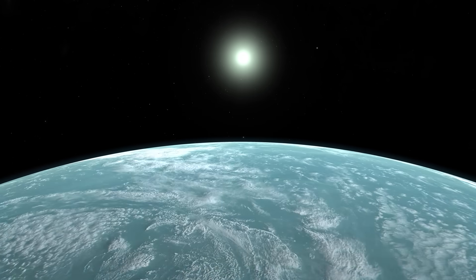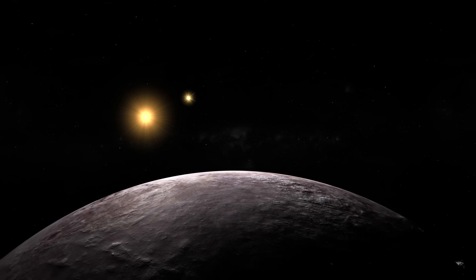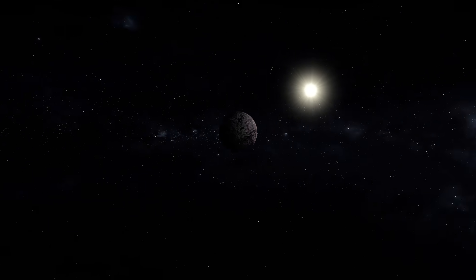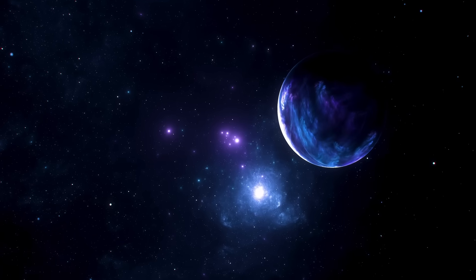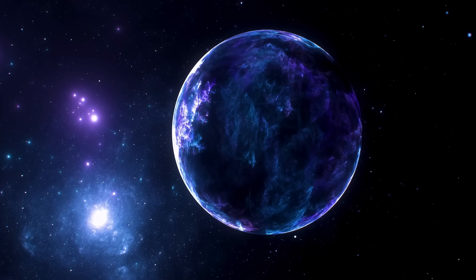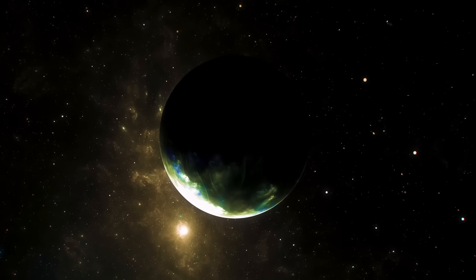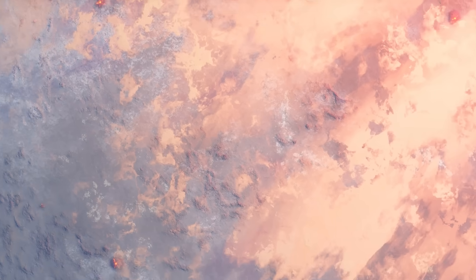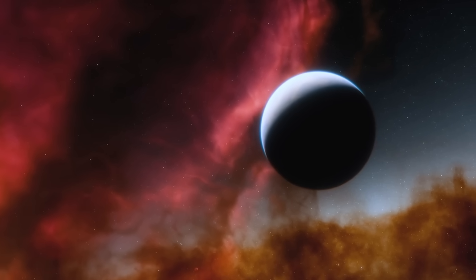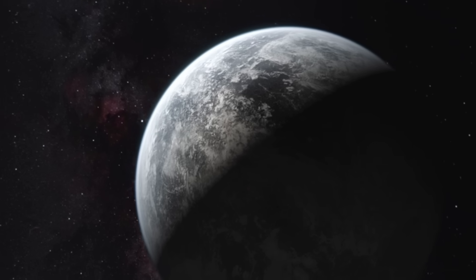We can infer the internal structure of this planet from its size and density. K2-18b is neither purely rocky nor a gas giant. The best models suggest this is a layered world: at its center, there is likely a rocky core made of silicates and metals; above it, pressure forces water into exotic forms — a mantle of high-pressure ice; and above this solid mantle, there could be a vast ocean of liquid water. All of this is surrounded by a dense atmosphere rich in hydrogen and possibly helium. Essentially, K2-18b may be an ocean world with no land, a planet of global seas under a thick hydrogen-dominated sky.